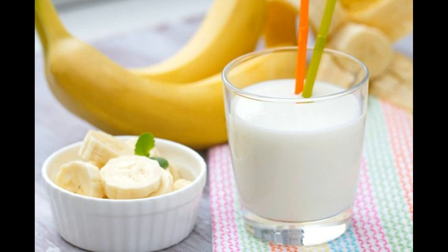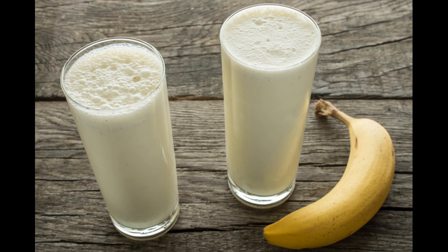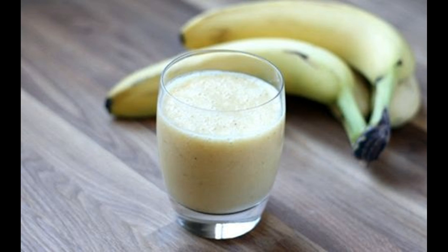Day four will interest dieters looking for the fastest way to lose weight, as it is filled with a banana and milk diet. You need to take at least a minimum of 8 to 10 bananas throughout the day and are allowed 3 glasses of milk. You might be a bit worried if this diet will make you feel hungry, but on the contrary you will feel quite full with this diet plan at the end of the day.